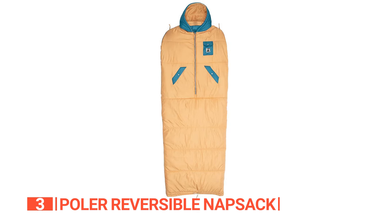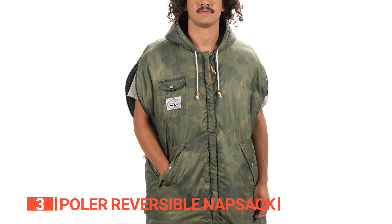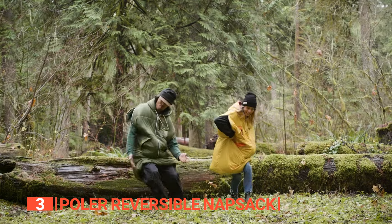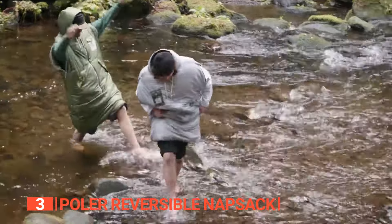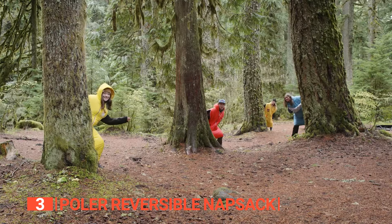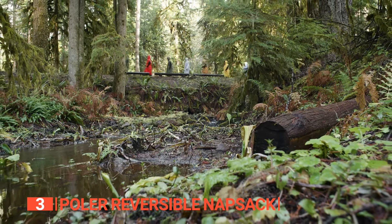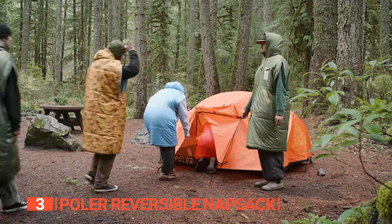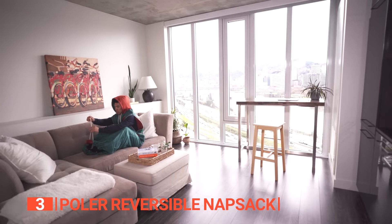And let's not forget about the practicality of this fantastic sleeping bag. With a front chest pocket for your phone and side pockets to keep your hands warm, it's not just a sleeping bag — it's a cozy haven and a convenient storage solution all in one. You'll find yourself reaching for this three-season sleeping bag again and again, and once you try it, you won't want to go without it. For all outdoor enthusiasts out there, the Polar Reversible Knapsack is an absolute must-have. Don't miss out on the ultimate comfort and versatility it offers.